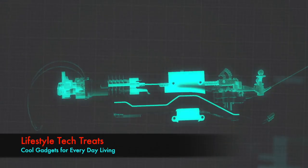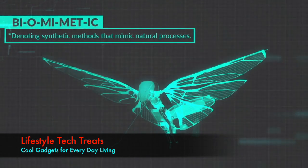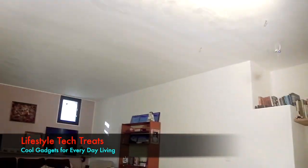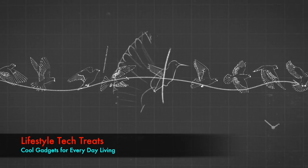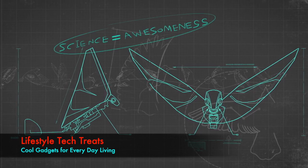MetaFly flies using a unique method called biomimetics — denoting synthetic methods that mimic natural processes. You know how a bird flies into your house and can navigate around everything without hitting anything? MetaFly can do that, because it mimics the natural movement of the bird with its synthetic wings. That's science explaining awesomeness.